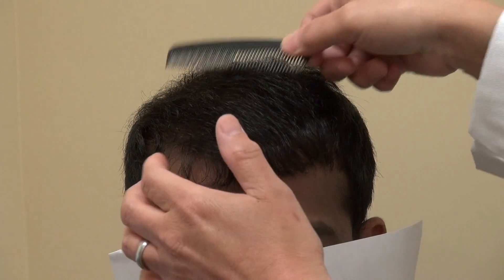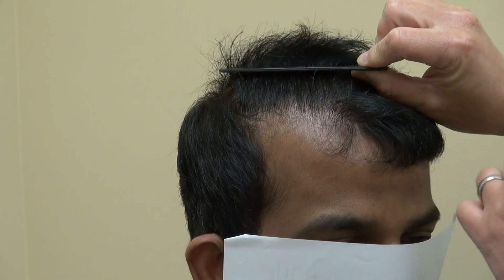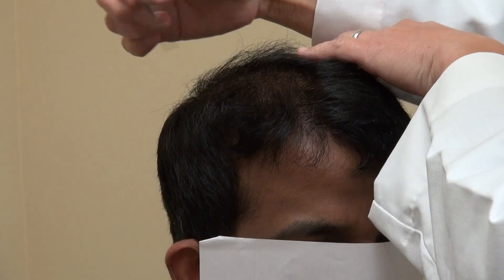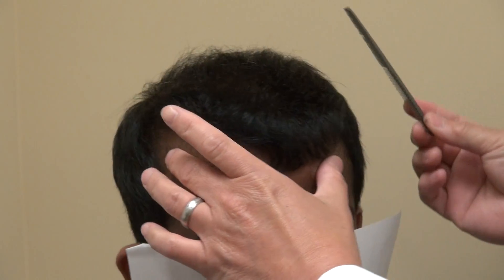You can turn in — you can turn your hair this way for me. And look at that. Comb it down. Again, at six months — a year later, he's going to have even more growth.